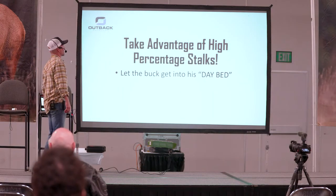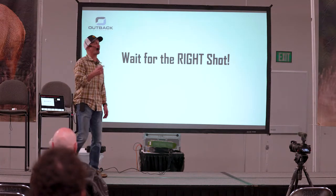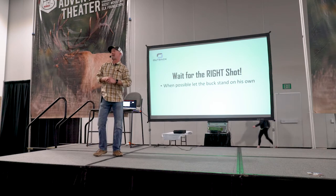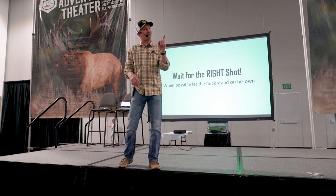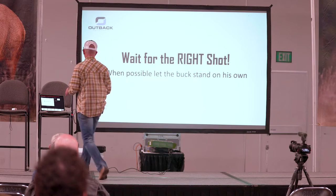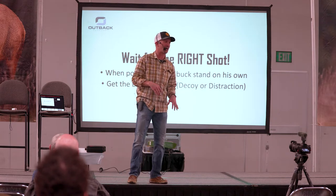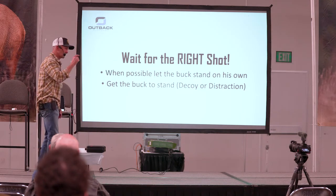Take advantage of your high percentage shots. Let the buck get into his day bed — we already talked about that. Be aggressive and use a buddy to spot. Wait for the right shot. When possible, let the buck stand up on his own. I can guarantee if I let him stand up on his own, he's going to be the most relaxed. But in some situations you got to find a distraction. The little clip of clay that Sloan tossed — that's a tricky move. Just don't say you got it from me, because it's never worked for me and I've tried it. I'm done trying it because they always go from 0 to 60.